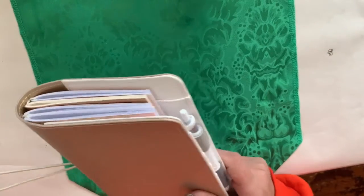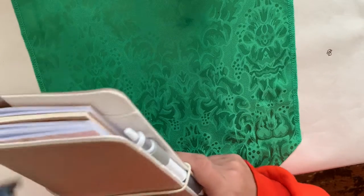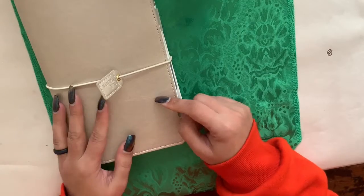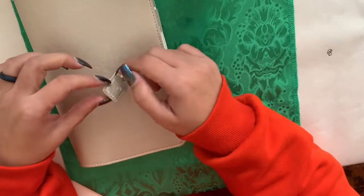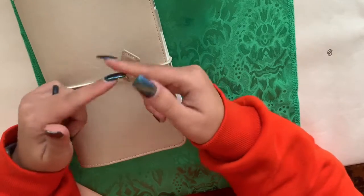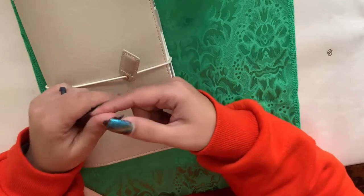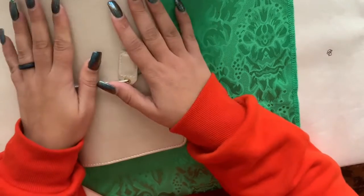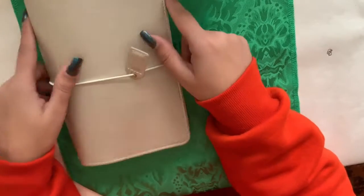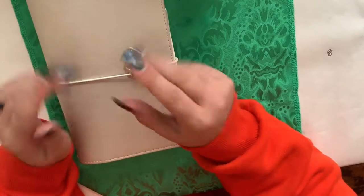I'm still going to use my Recollections planner, but that'll be more of a pen-only situation. I don't think I'm going to continue plan-with-me videos on this channel for that — let me know if you want to keep seeing them. I don't feel like I'm that great at plan-with-me videos. That's my 2019 planner setup! I hope you enjoyed — hit like and subscribe. Bye!